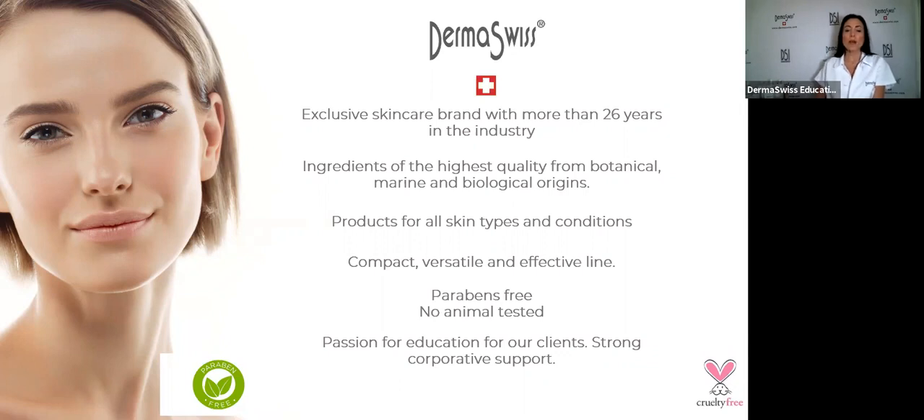Our products contain marine, biological, and botanical ingredients — many natural ingredients. We always formulate without harmful ingredients like parabens, which some research links to health concerns. We do not use parabens, we do not test on animals, and we try to avoid ingredients that are harmful to the environment.